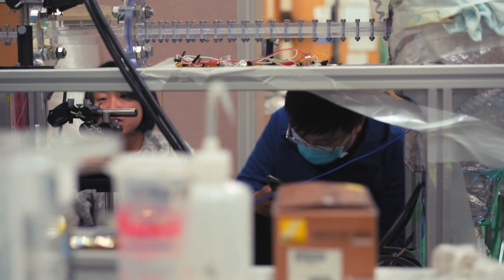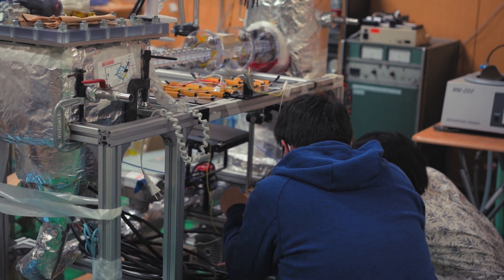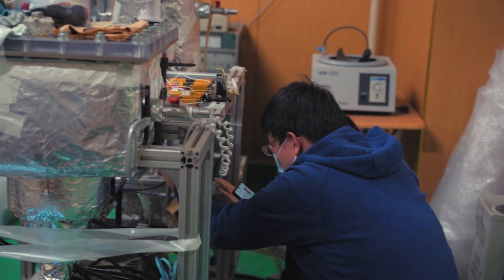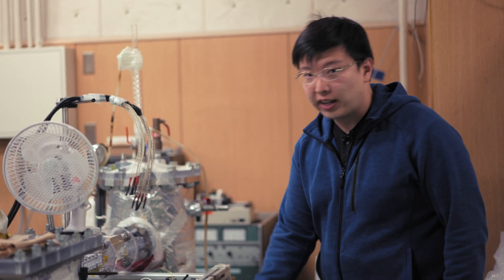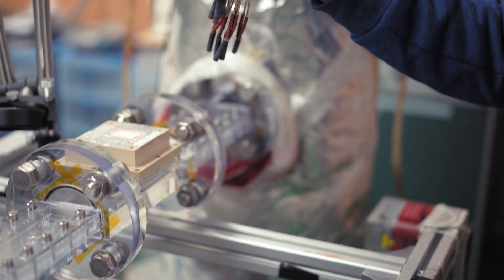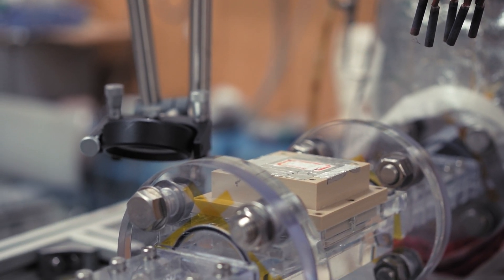Critical heat flux is the maximum heat removal capability. I'm Zhenhan Hong, a post-doctoral researcher in the Okamoto Lab. I just graduated this September, and I am now doing the critical heat flux experiments with this facility. We heat up cold water, make the water inside this facility flow, and the flowing water is heated up with those cartridge heaters.